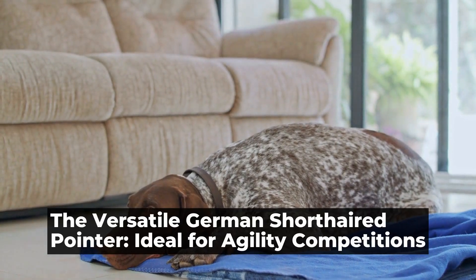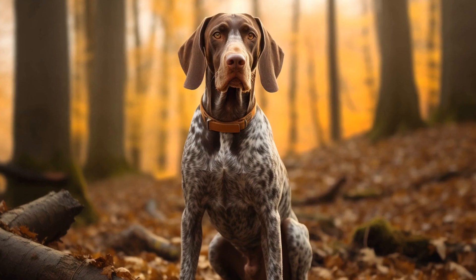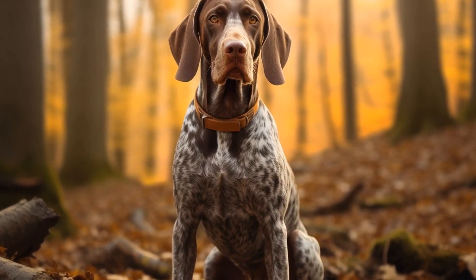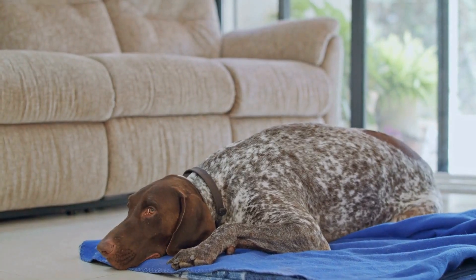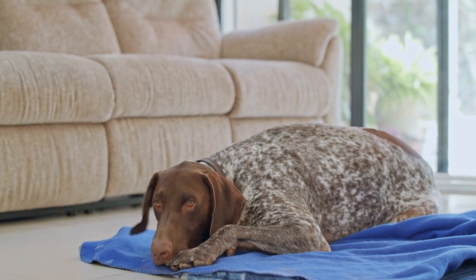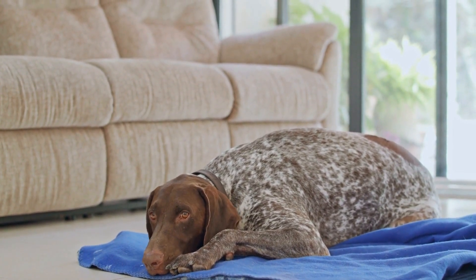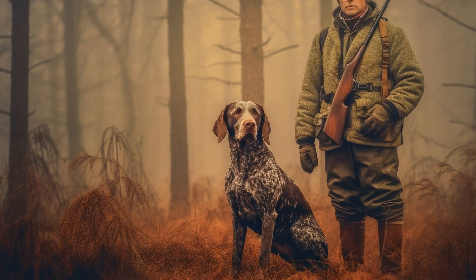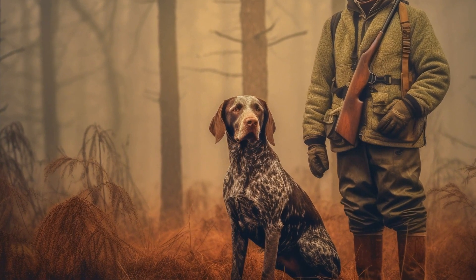The Versatile German Shorthaired Pointer, Ideal for Agility Competitions. German Shorthaired Pointers, or GSPs, are a popular breed known for their versatility and agility. These intelligent and athletic dogs excel in various activities and sports, particularly in agility competitions. In this article, we will explore the characteristics that make GSPs ideal for agility, their training process, and their performance in competitions.